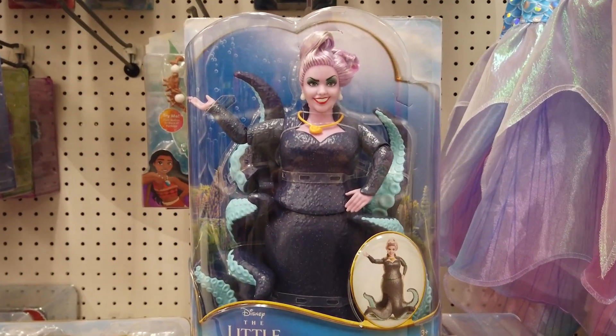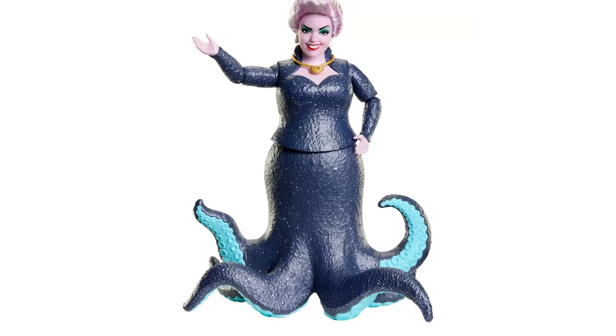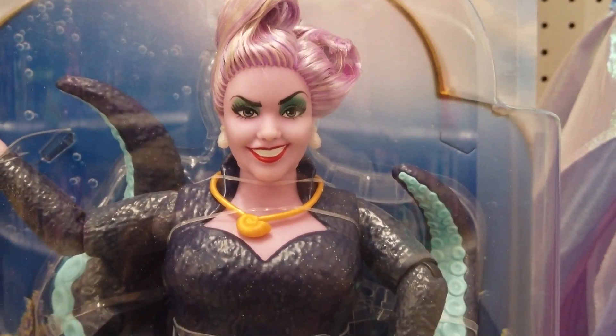This Ursula fashion doll looks fantastic. She's poseable, with tentacles, a removable necklace, and sparkle details throughout.